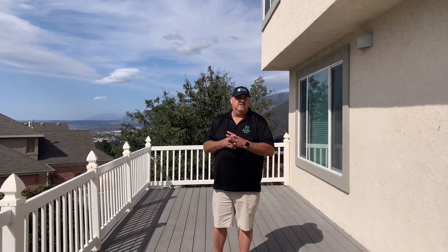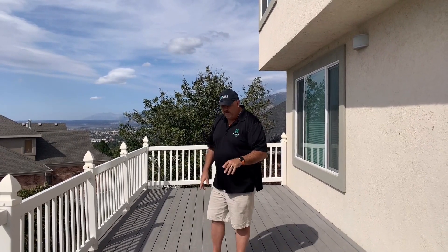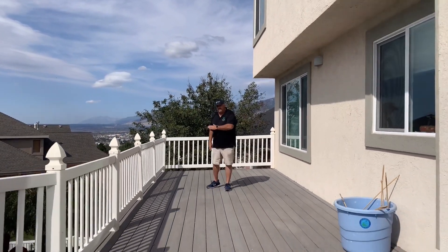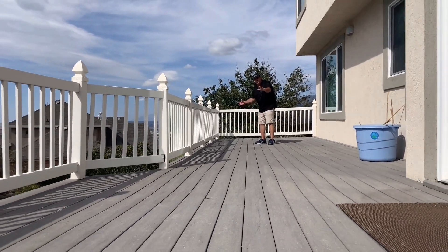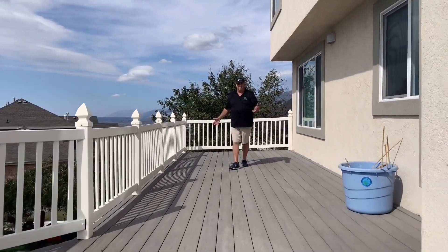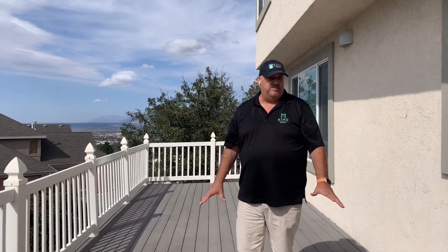We're back at the clubhouse. You saw earlier in this video the rotting beams. Well, this deck is about ready to fall off and the homeowners are really concerned about this winter when we get a foot of snow on it - they're afraid it'll just fall right off the house. If you look down across this deck you can see the waves because all the structure underneath is rotting. I'm actually a little nervous to be up here myself.